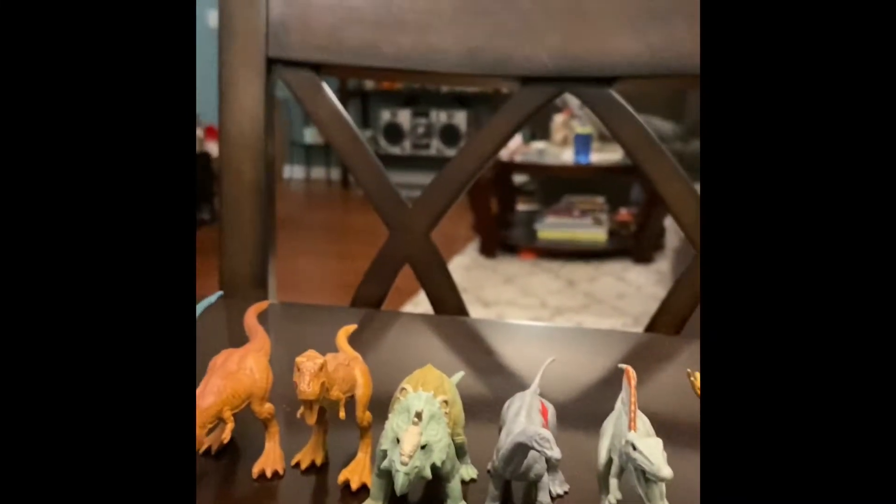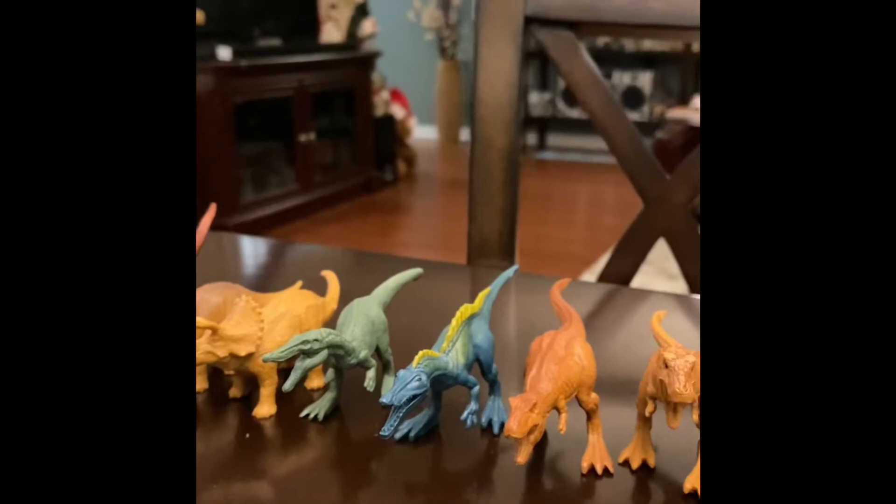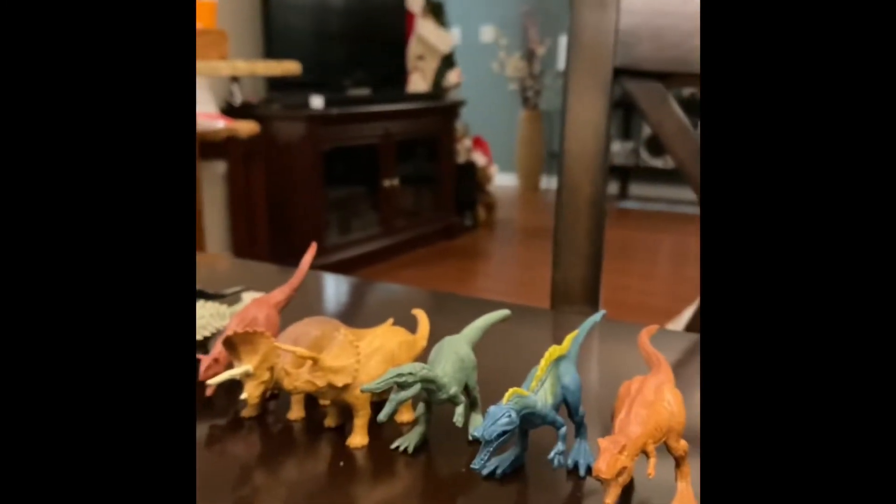Then we got a Pachycephalosaurus, then we got two T-rexes — those are the babies — and then we got a Suchomimus and a Baryonyx.